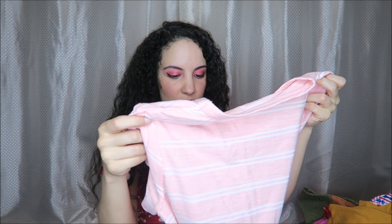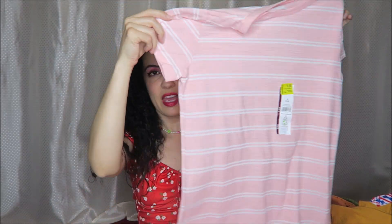This was on sale for $3 down from $7.48 — just a little striped tee. I thought it looked kind of beachy and refreshing for summer, but very comfortable and stretchy, and I think it will fit me very well. So that's everything from Walmart.